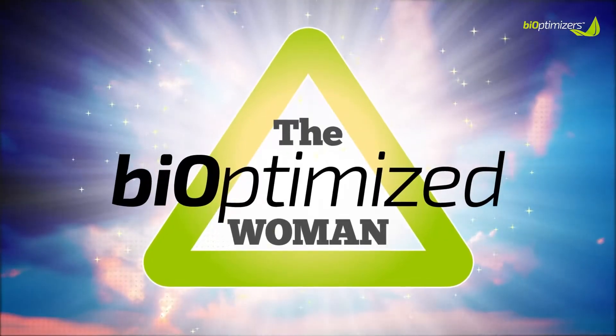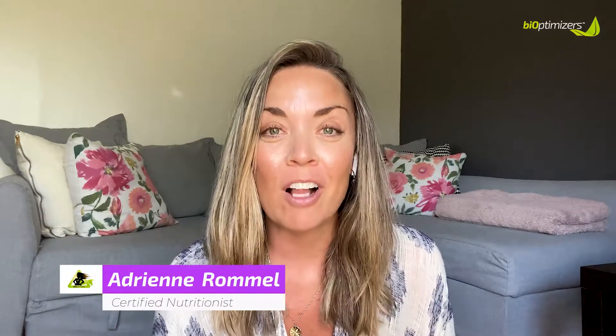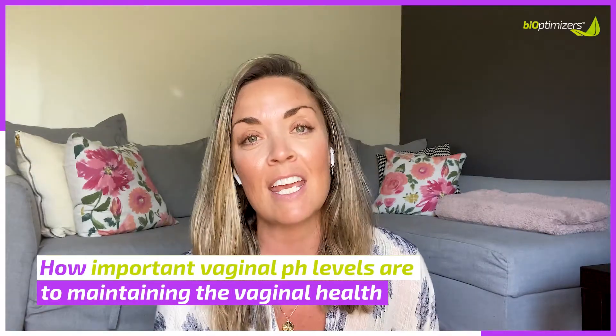Did you know that your vagina has its own natural pH levels which can determine the overall health of your vagina? My name is Adrienne Rommel. I'm a holistic nutritionist and women's empowerment coach that specializes in holistic nutrition and wellness for women's sexual health. I want to talk to you today about how important our vaginal pH levels are to maintaining our vaginal health, especially if you experience chronic vaginal infections — this is for you.